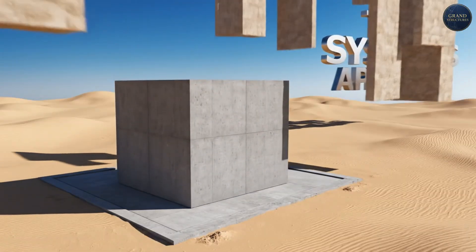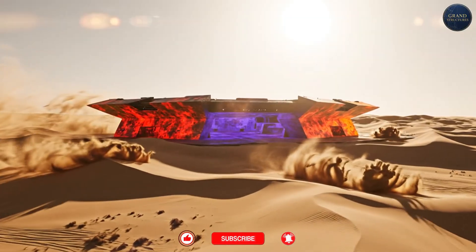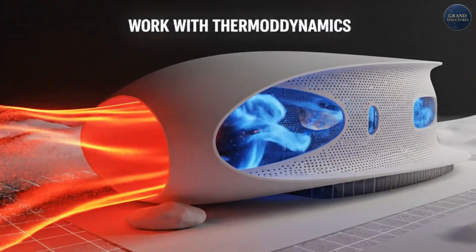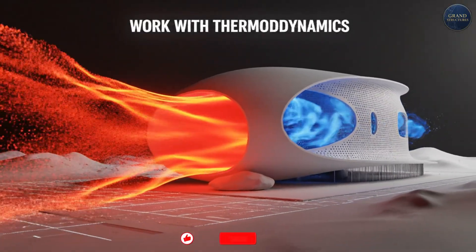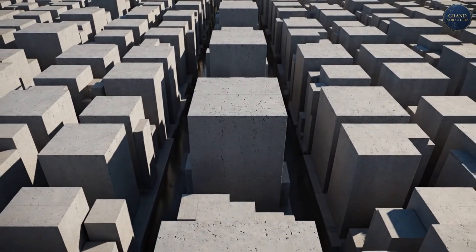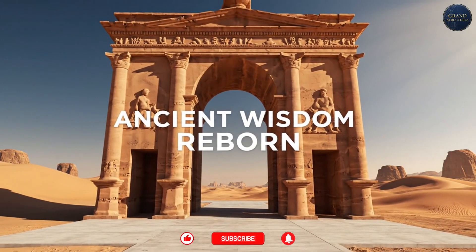So what did Israel figure out? It's not one technique — it's a systems approach. The desert construction philosophy: work with thermodynamics, not against it, using thermal mass and passive cooling. Build for extremes — flash floods, temperature swings — not averages. Use local materials like fly ash and desert sand to reduce cost and carbon. Plan at the urban scale with street canyons and building orientation. And respect ancient wisdom — Nabataean techniques still work.